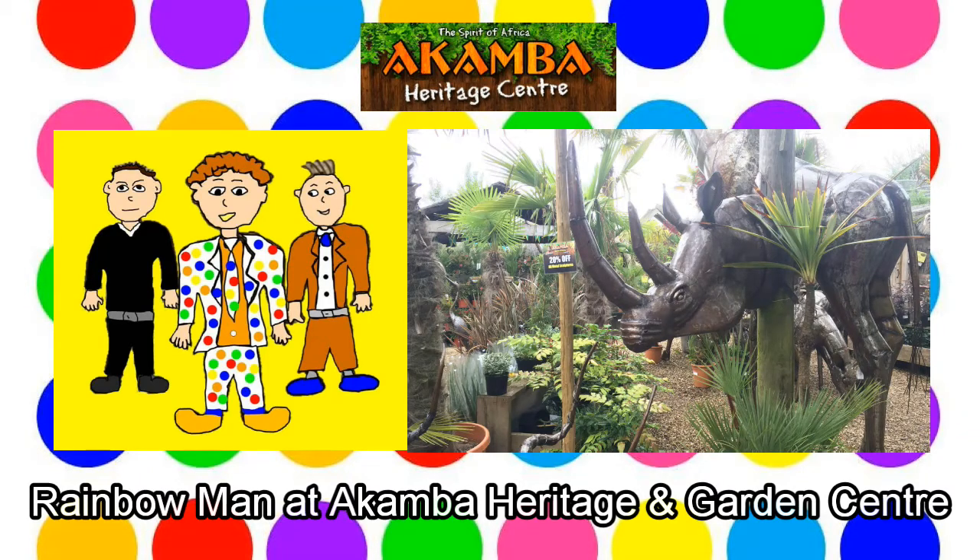He is here, he is there, Rainbow Man is everywhere. Seek him here, seek him there, see him in his rainbow chair.